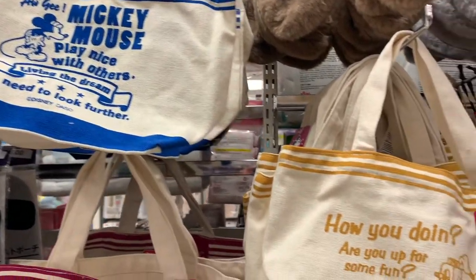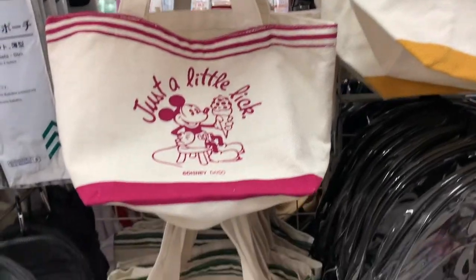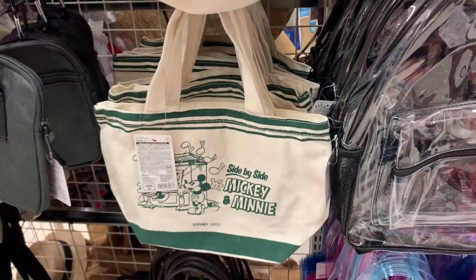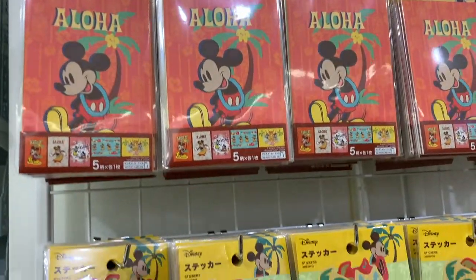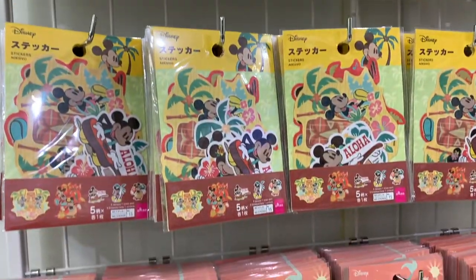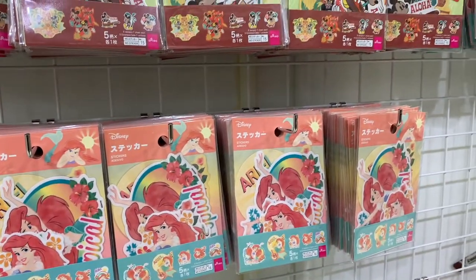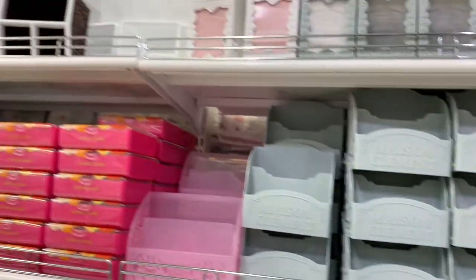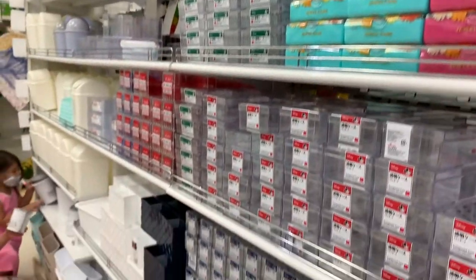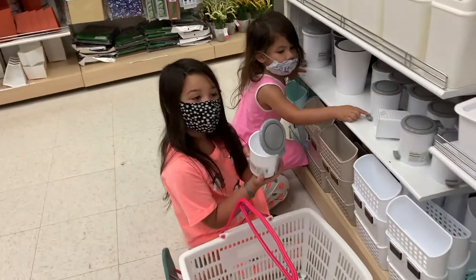I like how many Disney items they have here — from bags to stationery, stickers, pencil cases, there is so much to choose from. I like that it has the Hawaii styles, so here you see Mickey and Ariel stickers with the aloha sign as well as flowers and palm trees.